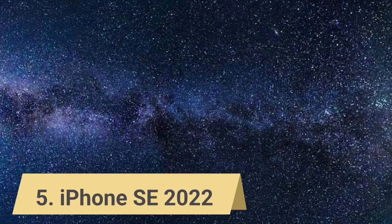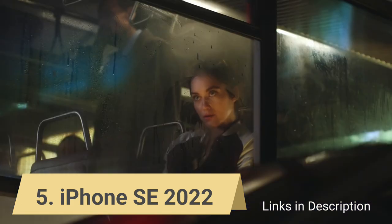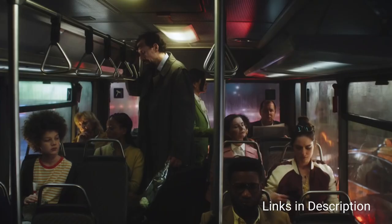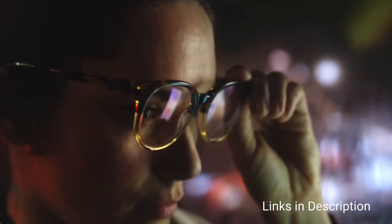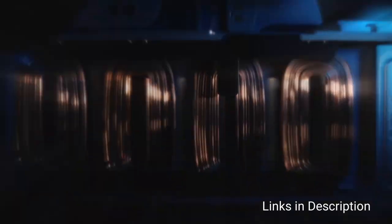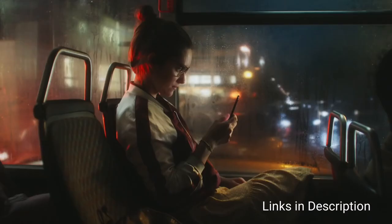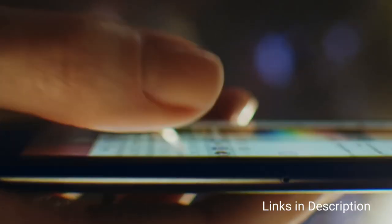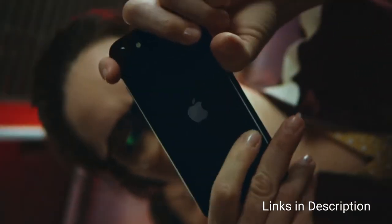iPhone SE 2022 — the cheapest iPhone you can buy that comes with a small and compact design. The iPhone SE is one of Apple's smallest iPhones; only the two mini models, the iPhone 12 mini and 13 mini, are more petite. Apple has stuck to its old iPhone design here, meaning that while the SE is small, a lot of that space is wasted by a big black bezel and home button. The display is absolutely tiny and still low resolution, though other phones on this list feel bigger despite being small.